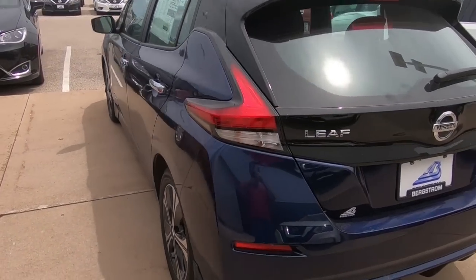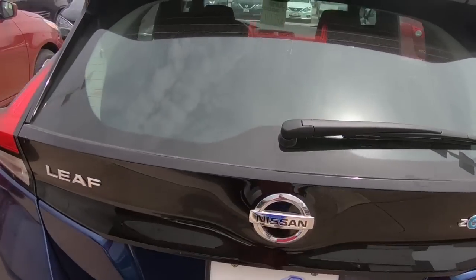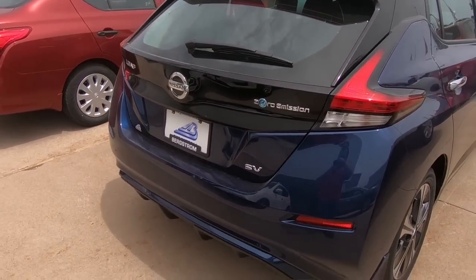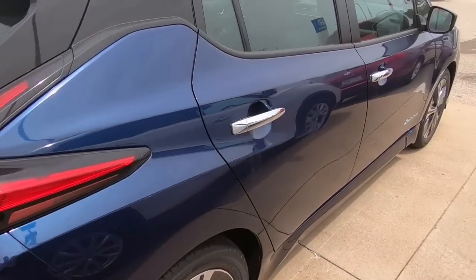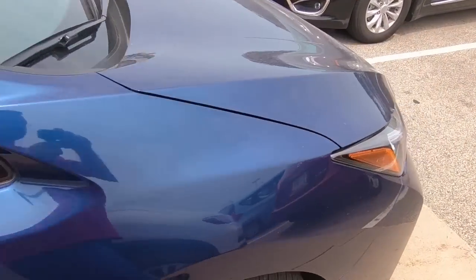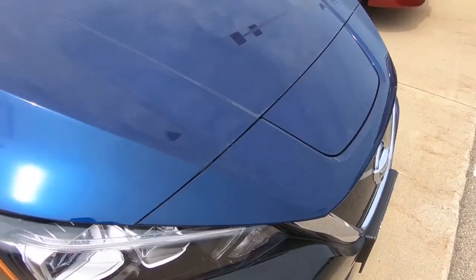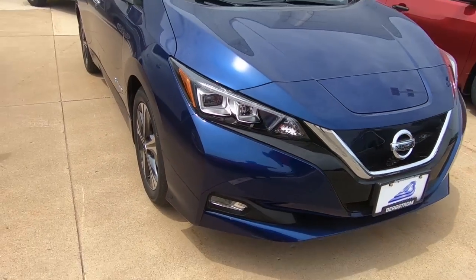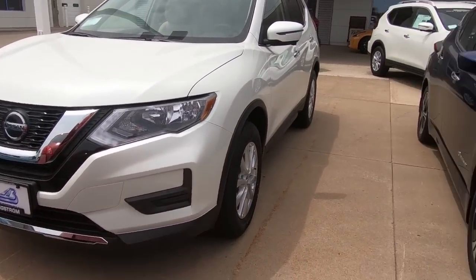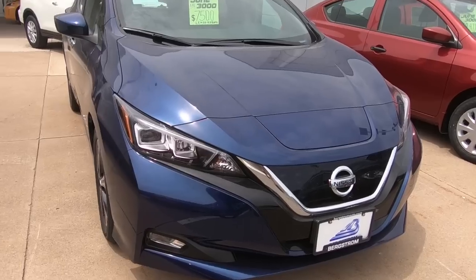Let's just get a little view of the outside of the car. The 2018 has been totally redesigned, so the back end definitely looks very different than before. It looks more like a Nissan, especially with the headlights. It's very unusual headlights on the previous LEAFs. This looks like a Nissan — you look at any of these other cars, it's a very, very similar look.